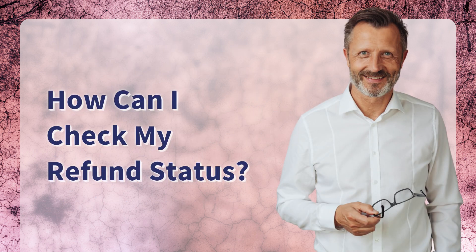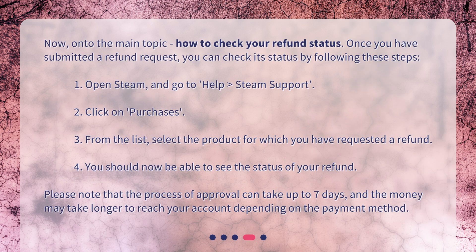How can I check my refund status? Now, on to the main topic: how to check your refund status. Once you have submitted a refund request, you can check its status by following these steps. 1. Open Steam and go to Help > Steam Support. 2. Click on Purchases. 3. From the list, select the product for which you have requested a refund. 4. You should now be able to see the status of your refund. Please note that the approval process can take up to 7 days, and the money may take longer to reach your account depending on the payment method.